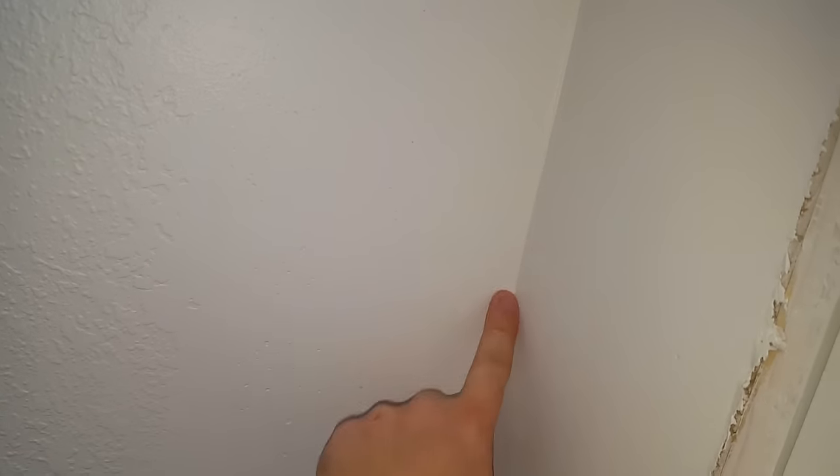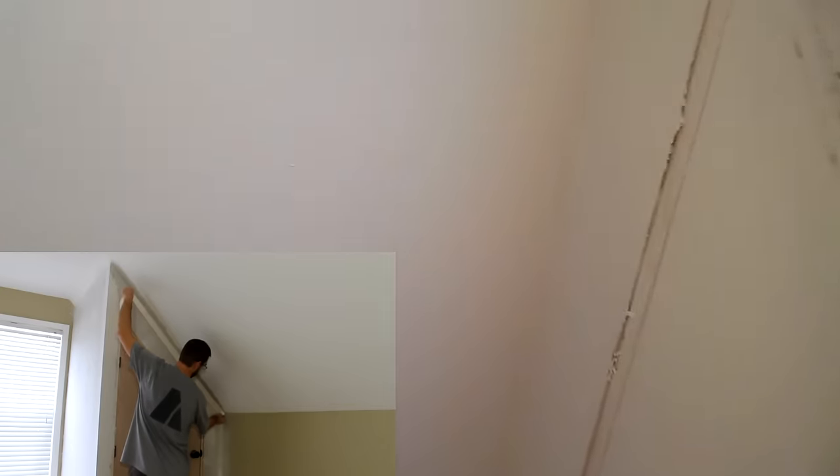The worst part I think is these transitions - here's a good example - the smooth corner that I did with the drywall here and then the textured ceiling. You can't see it unless you really look at it because of the white paint once you step back a little bit, but I notice it and it's kind of annoying.